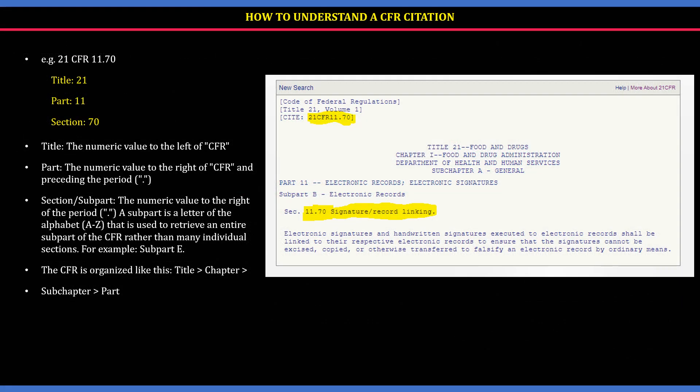Let us now understand how to read or understand a CFR citation. For example, if it is mentioned as 21 CFR 11.70, that means the title is 21, the part is 11, and the section is 70. The numeric value to the left of CFR is the title. The numeric value at the very end to the right of CFR is the part — the part here is 11. The numeric value to the right of the period is called the subpart or the section.